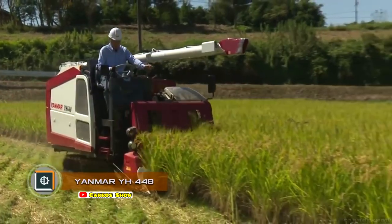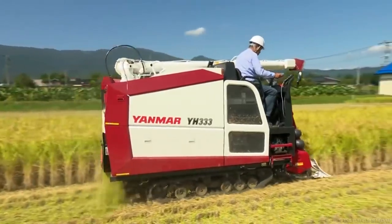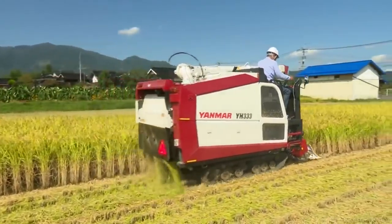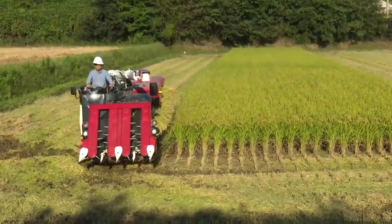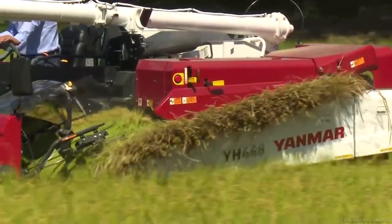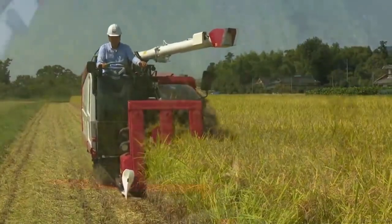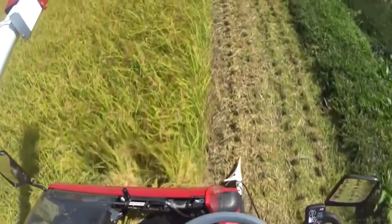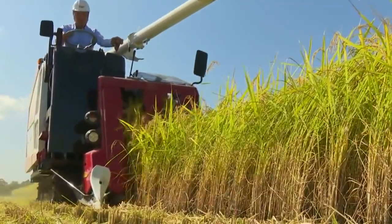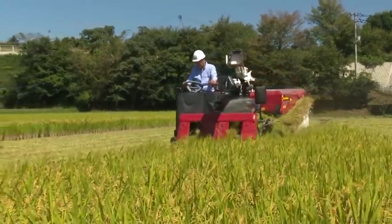Yanmar 448. The Japanese company Yanmar is known for the production of diesel engines, as well as construction and agricultural equipment. One of the latest developments is a line of compact combines for working with rice and other grains. The machine mows rice, feeds grains through a threshing machine, and places them in a separate hopper. The stems and leaves are cut into fine compost and immediately poured onto the field.